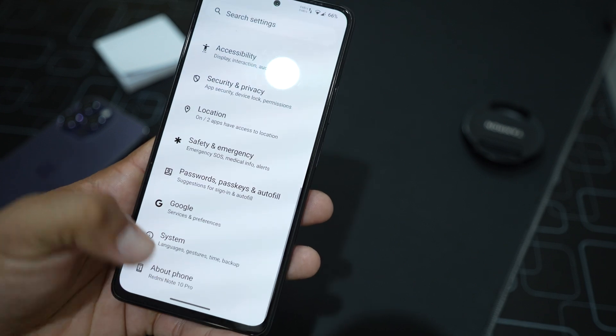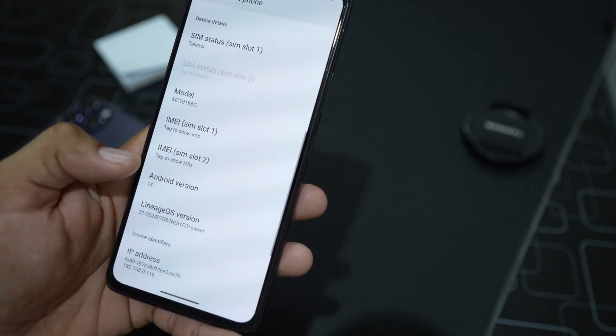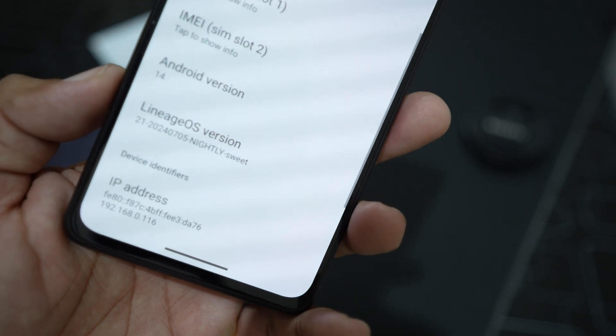We also have date and time, backup, system update — not sure if updates work or not — multiple users, and at the end the About Phone section where you can check your Android version and LineageOS version, which is 21.